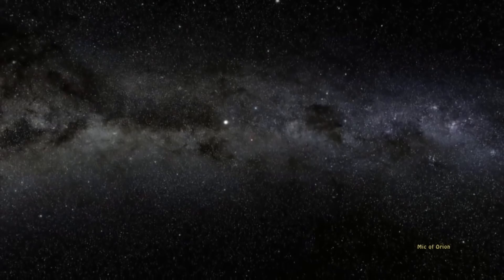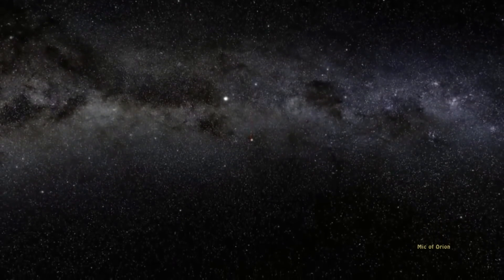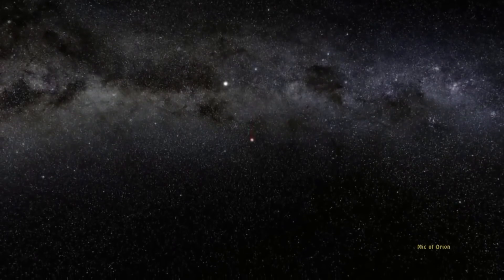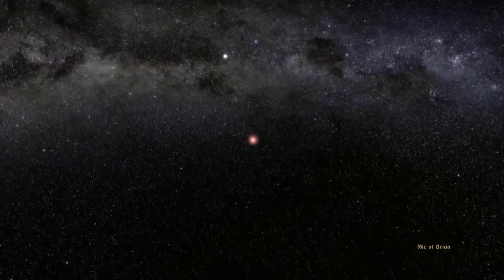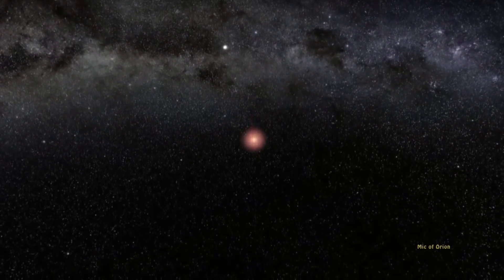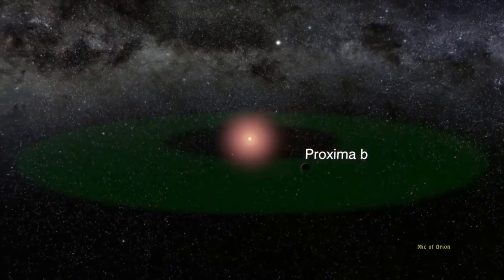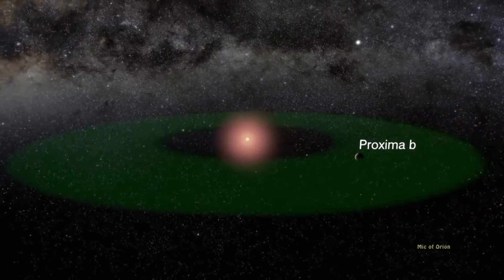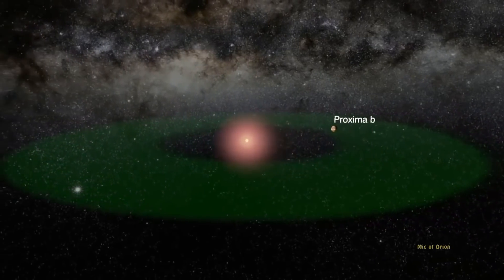Whatever they find in the future, the planet has already shown us that such planets might be more common than we realized, suggesting that yet more of them are waiting to be found. The most significant aspect of the discovery of Barnard's b is that the two nearest star systems to the sun are known to host planets, supporting previous studies based on Kepler mission data inferring that planets can be very common throughout the galaxy.